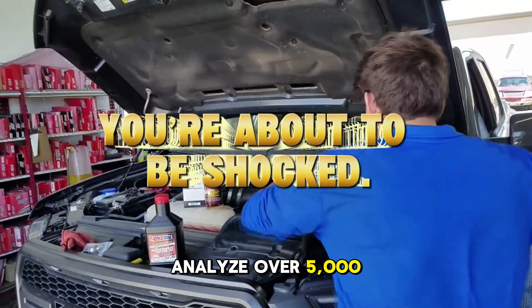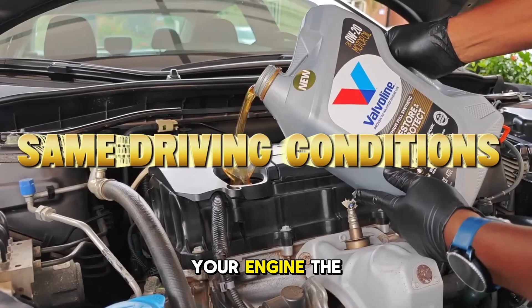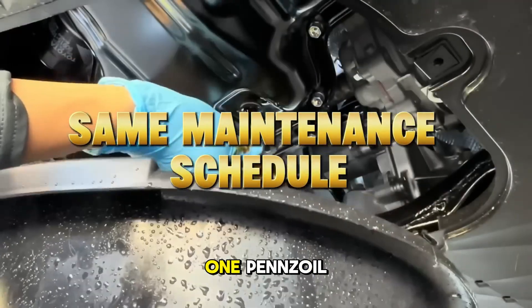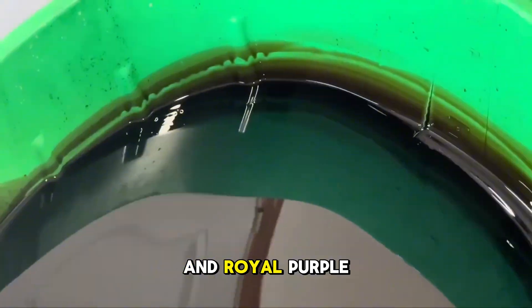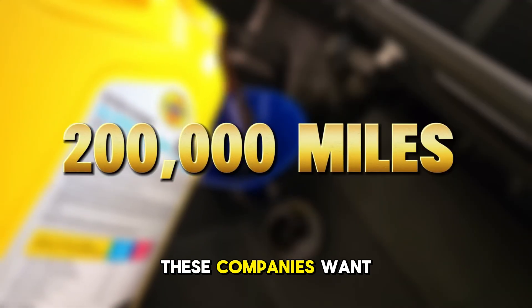This is what happens when you analyze over 5,000 used oil samples to find out which synthetic motor oil actually protects your engine the longest. We're putting Mobile One, Pennzoil, Castrol, Valvoline, and Royal Purple head-to-head, and the results completely contradict what most of these companies want you to believe.